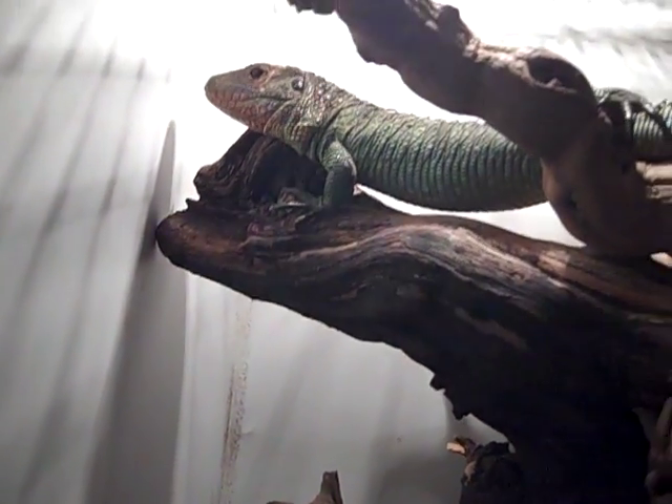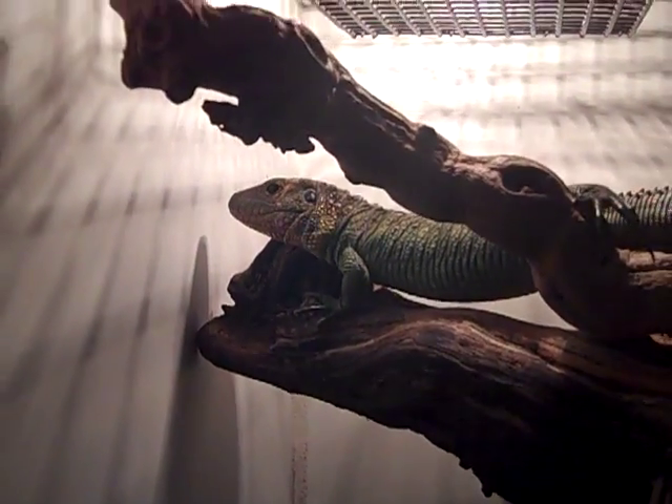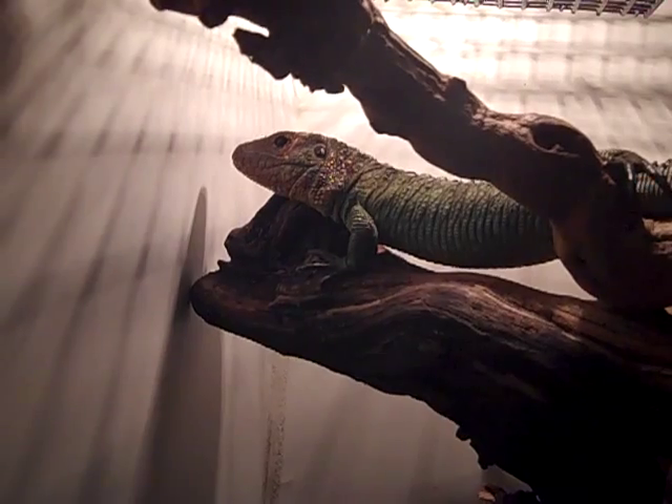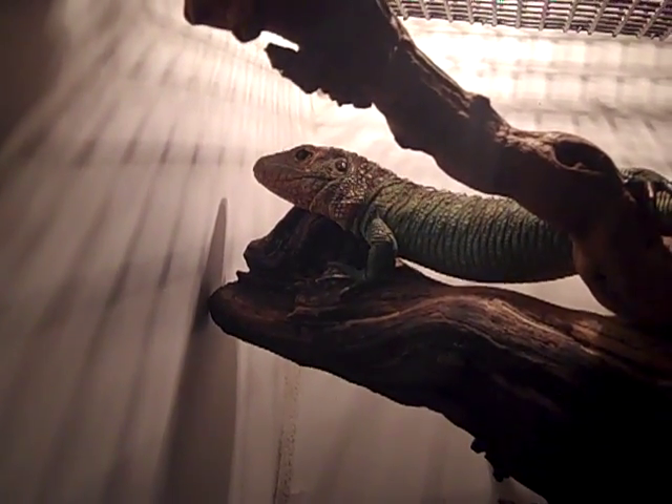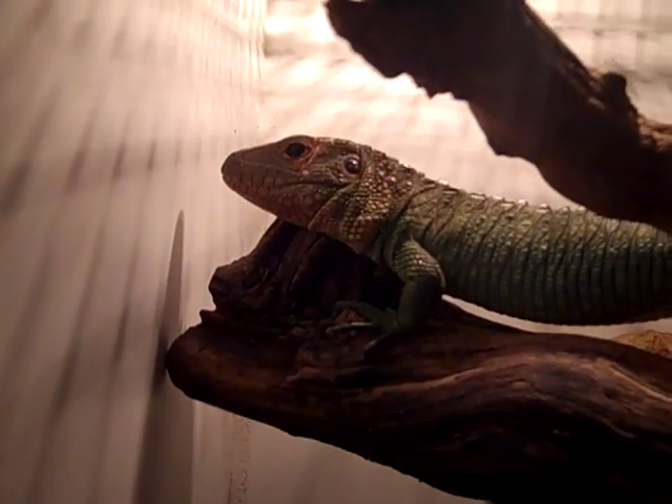Right now she's currently feeding on oysters, clams, snails, and some salmon-flavored cat food. She's a pretty good eater, eating from my hands now.